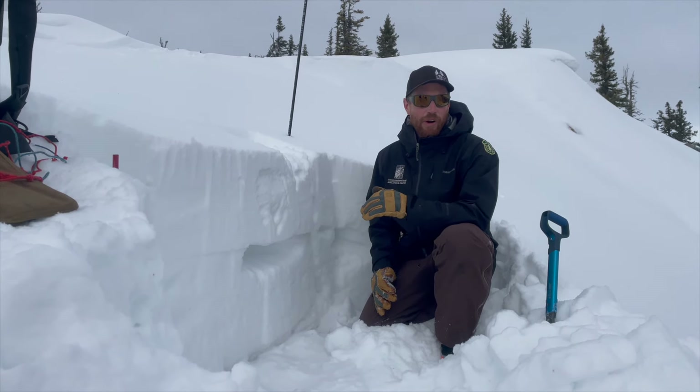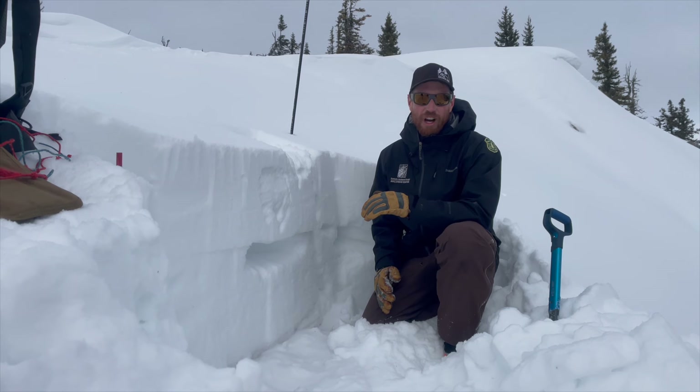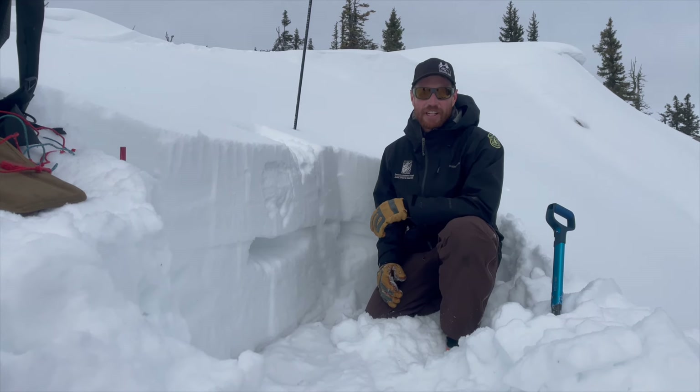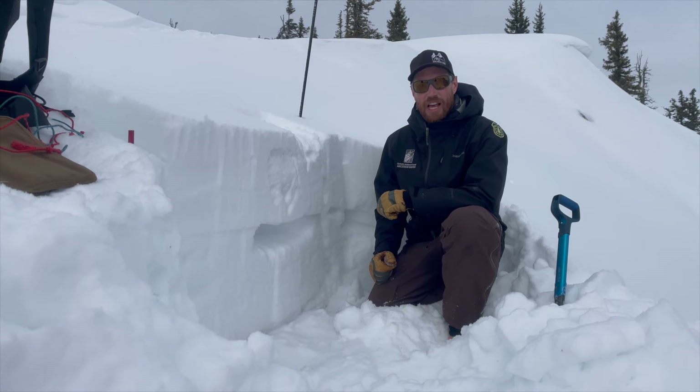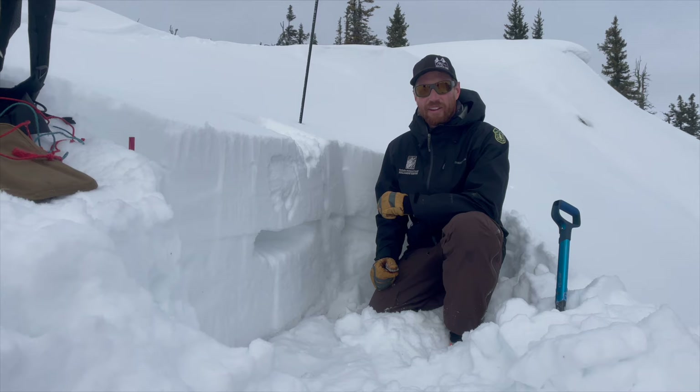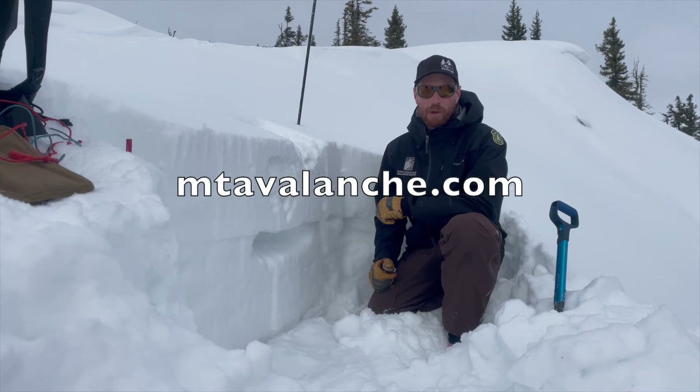It's important before going into steep terrain or considering crossing steep slopes to carefully assess the snowpack for any previous wind loading, consider the consequences if you were to be caught in a slide, and stay tuned to mtavalanche.com every day before heading out for the most up-to-date conditions.